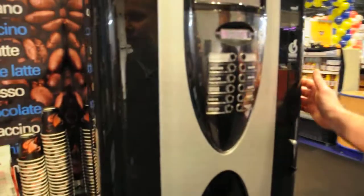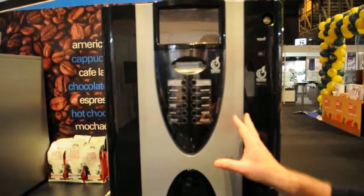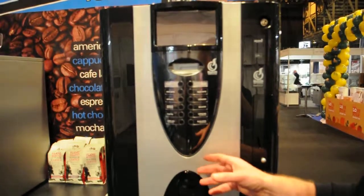Finally on stand we have the Lea 200 which has an LCD screen, a choice of 12 selections. It's more suited to a factory environment because it drops the cup with the drink selection also.